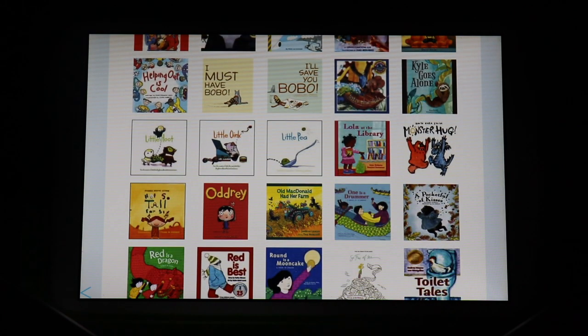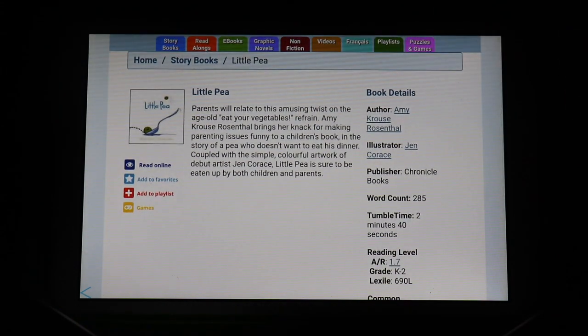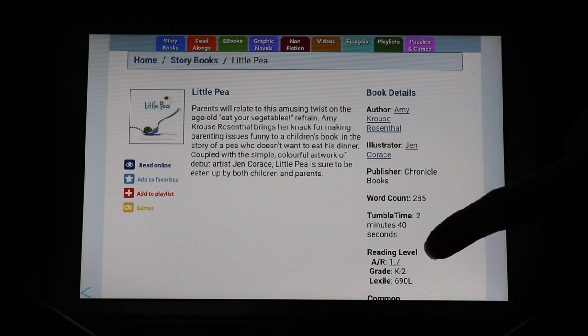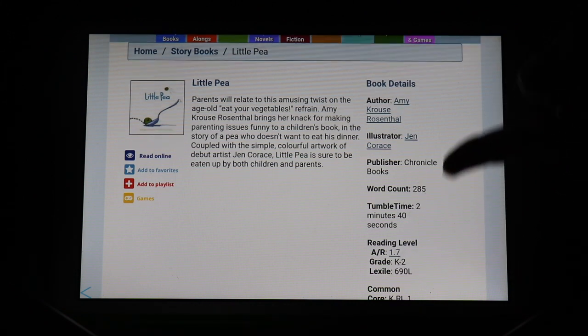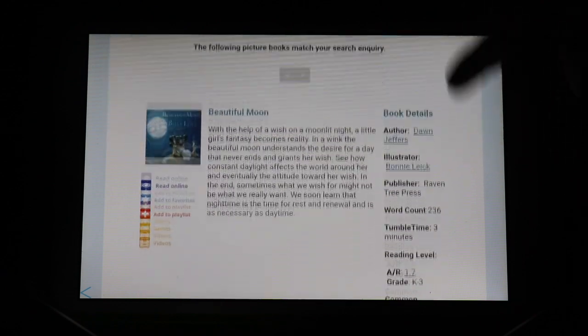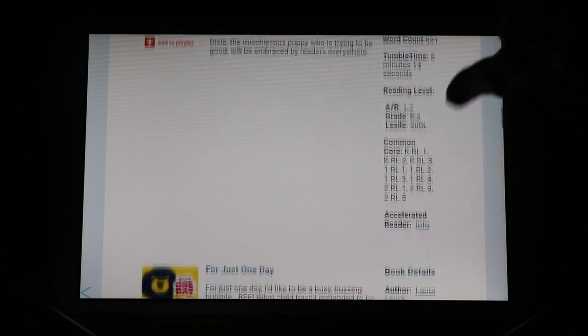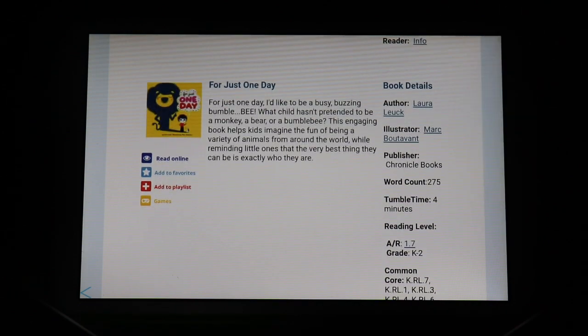Let's look at Little P. When you tap on a book it brings up more information: the plot, the author, the illustrator, and more. It also tells you how long the book will take to read and gives the reading level. If you tap on any underlined words, it takes you to related content — tap the author's name to see other books they've written, or tap the reading level to see all other books at that level. This is a handy tool to help your young reader find books at their level and encourage their reading.